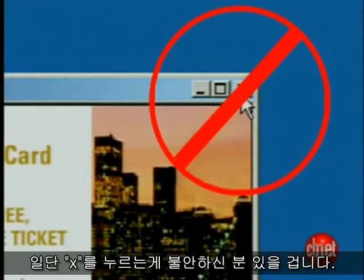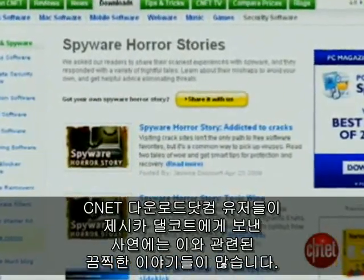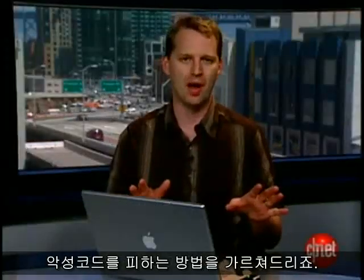You don't want to click on that X because some nasty pop-ups may deliver malware to your computer no matter where you click, even clicking the X to close the pop-up window. We know this because of the horror stories sent by users to Jessica Dahlcourt at cnetsdownload.com. Here's what to do to avoid the malware.